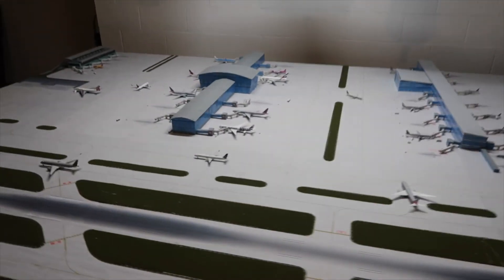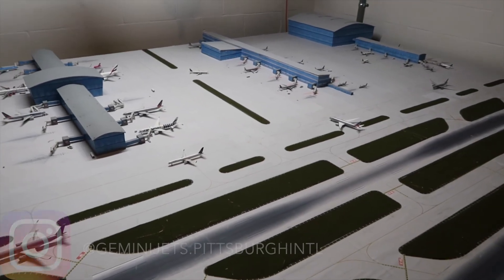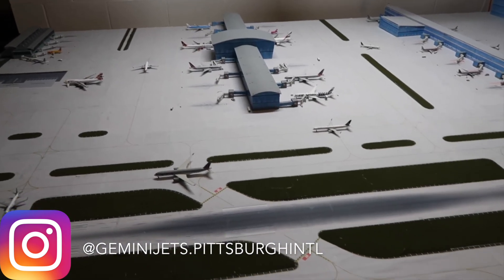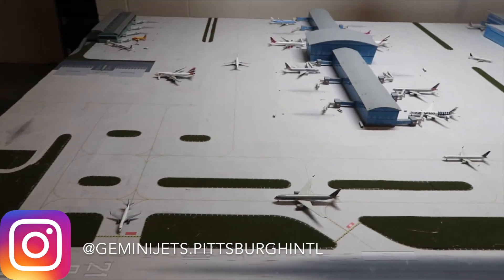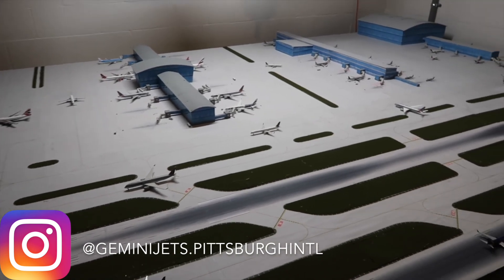This was another successful airport update of the Gemini Jets Pittsburgh International Airport. Please follow my Instagram below and check it out if you want to see more photos of this airport. This summer has been going well — we added grass and we'll be adding that warehouse very soon. Thanks for watching, hope you enjoyed, I'll catch you guys in the next upload.